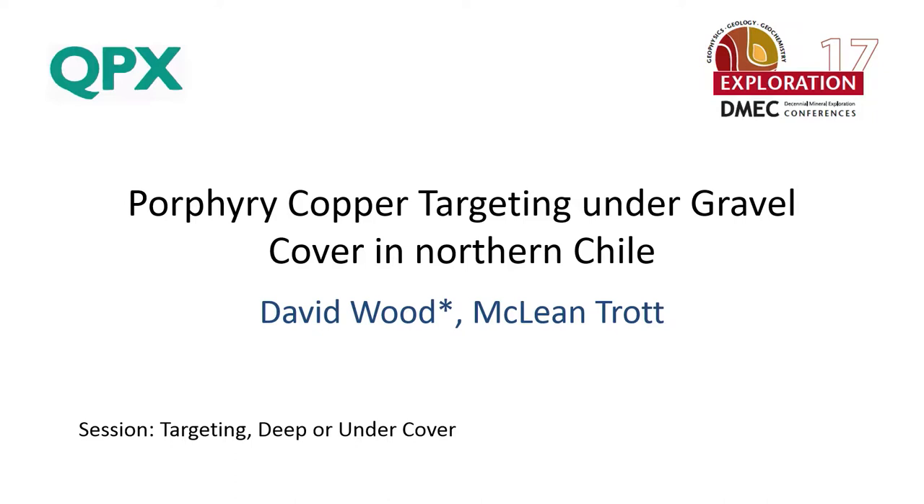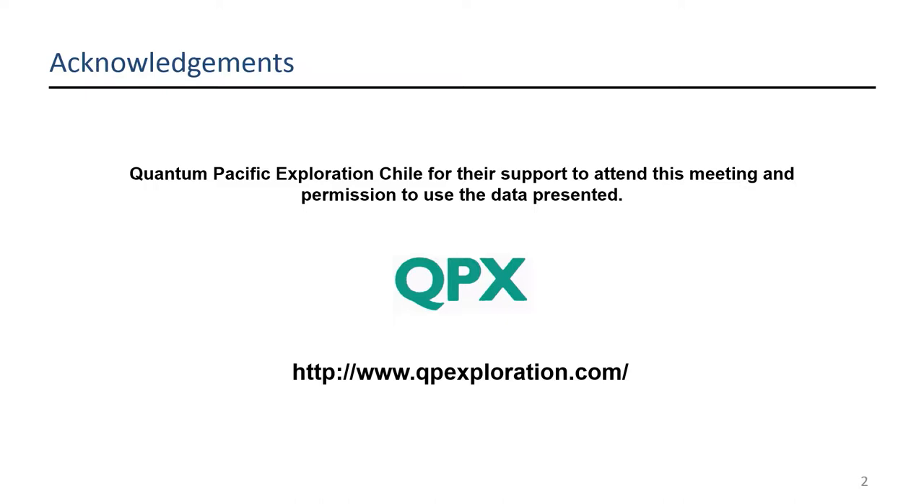Thanks Chris. Good morning. This is going to lead on from several topics that Paul Agnew touched on on day one, with regards to geochemical tools in particular. For some people this won't be new, might even be routine. Hopefully for some others it's going to be interesting and something you can put into your workflow. My co-author McLean Trott is in the audience and has done a large part of the geochemical grunt work. I'd like to acknowledge QPX for their support — all the data you're going to see is part of a project that QPX has in Northern Chile.